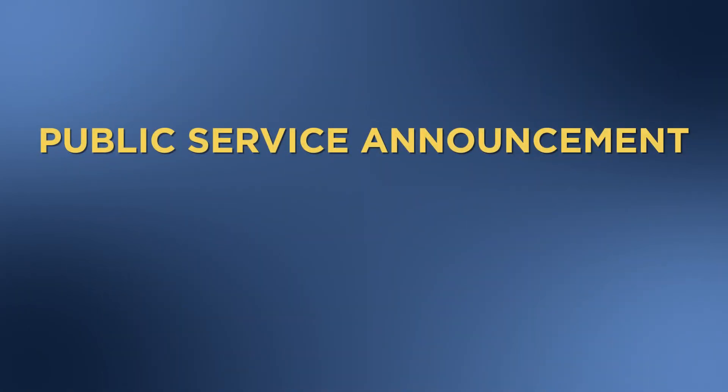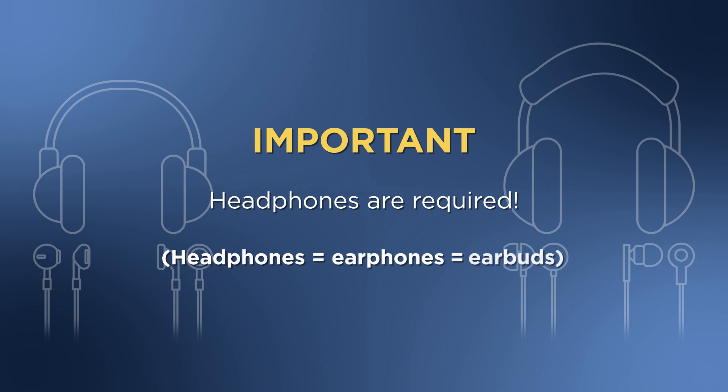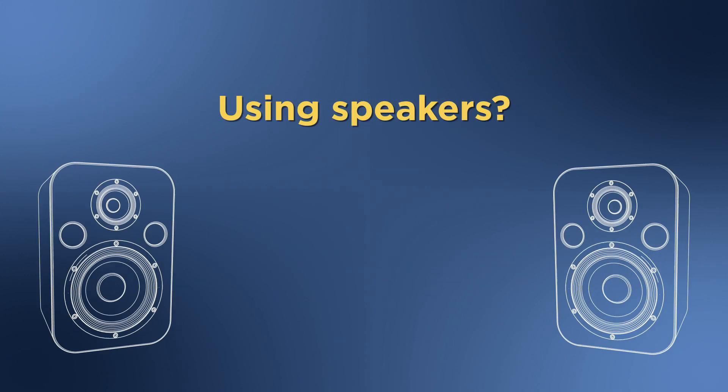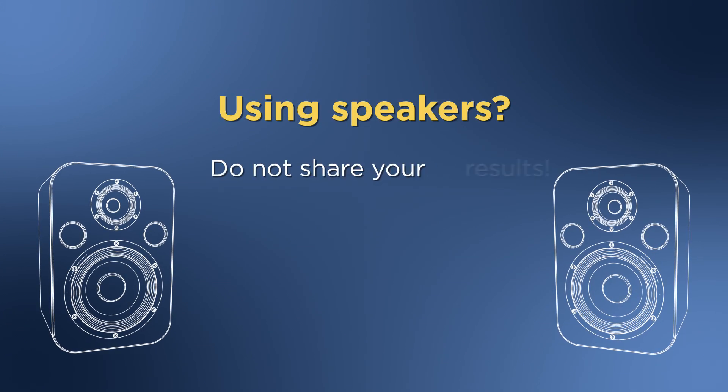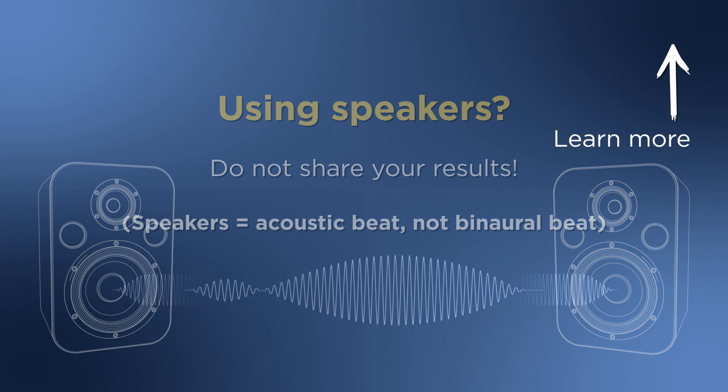Now, some boring things I have to say. You must wear headphones for this test — headphones, earphones, earbuds, same thing. If you only use your speakers, please do not share your results, as you'll be hearing an acoustic beat and not a binaural beat, which I've explained in another video.